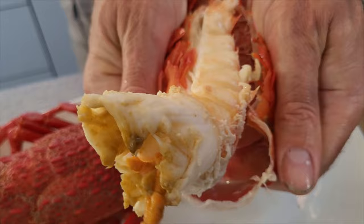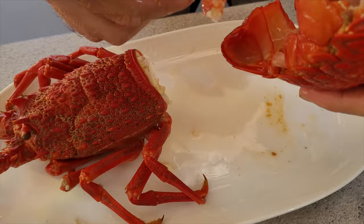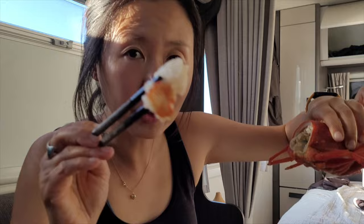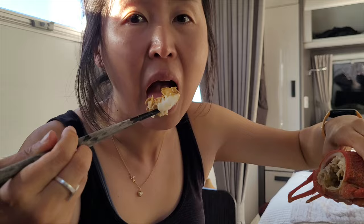I actually like this yellowy stuff too — it's buttery. Oh my god, super tasty. Awesome little spot, Ngawi.